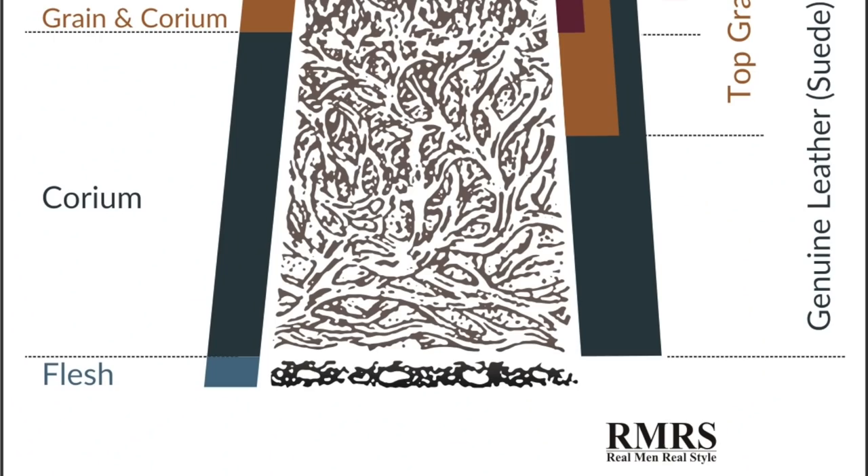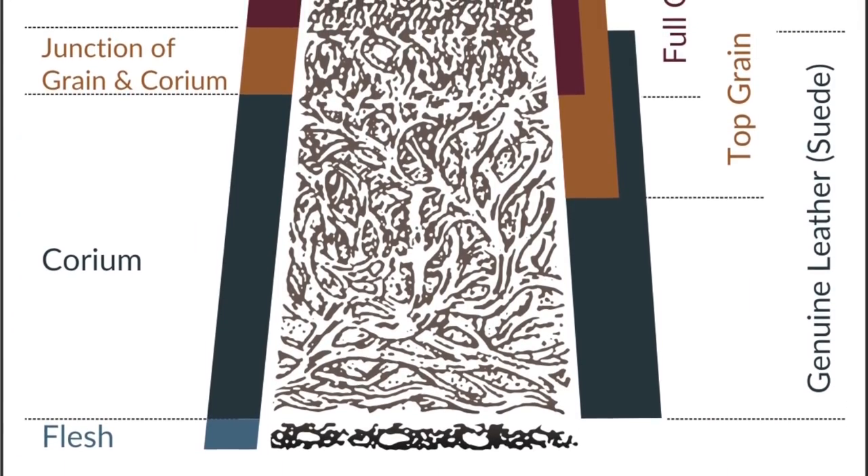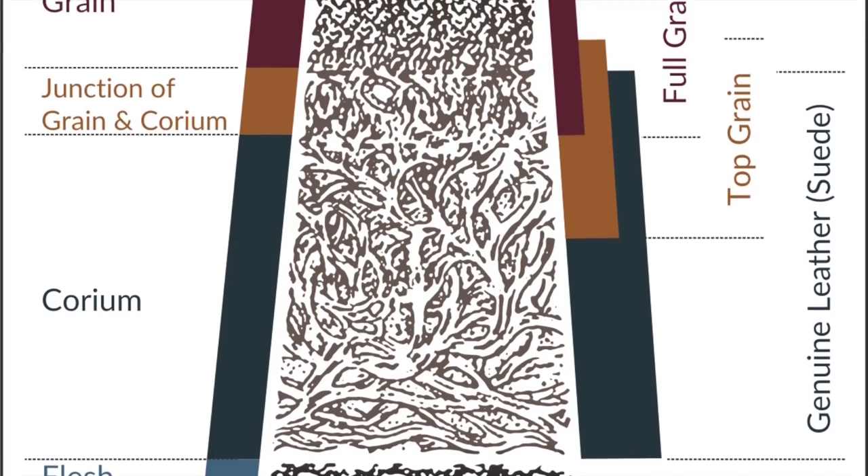Genuine leather is basically third class leather. It is leather, but as this great graphic from Real Men Real Style shows, it's what's left after they split off the top layers of the better quality leather. And a lot of times it's actually spray painted to look like higher quality leather.